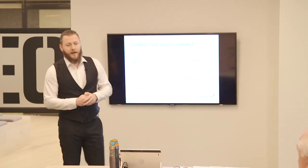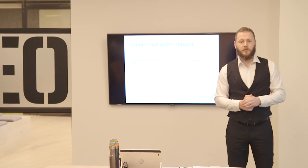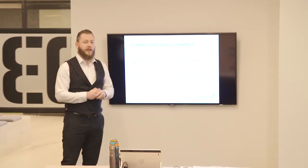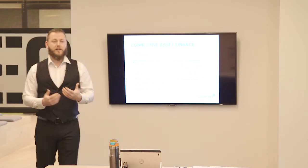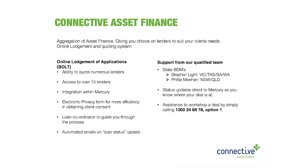So what is Connective Asset Finance? It's the ability for you as mortgage brokers to offer asset finance to your clients without holding any accreditations with any of the lenders. We've also got direct accreditations as well. Basically we've partnered with a company to put together a software platform called Bolt, which allows us to give our brokers and partners access to all the various lenders in the asset space. Bolt allows you to quote different lenders based on different types of scenarios - cars, trucks, trailers, jet skis, motorbikes, cranes, machinery.